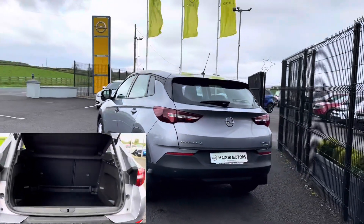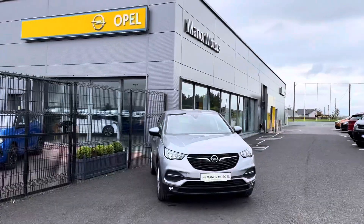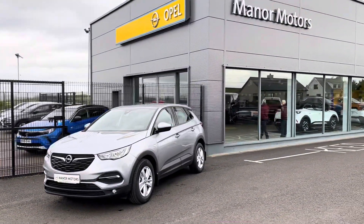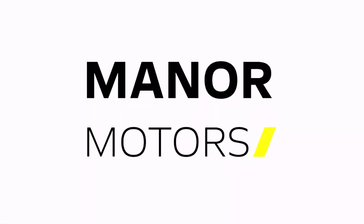Trade-ins are welcome, and our sales team can tailor a finance package to suit your monthly budget. Nationwide delivery is available to make your purchase as easy as possible. Call us today on 07491 57167. Thank you for viewing and we look forward to speaking to you soon.